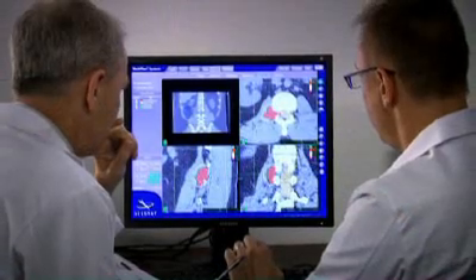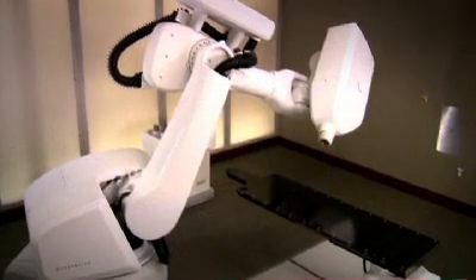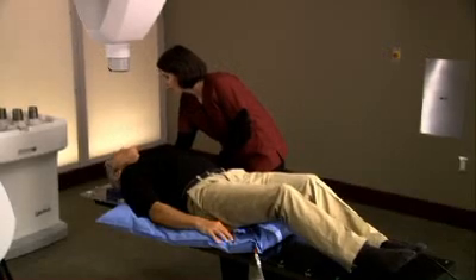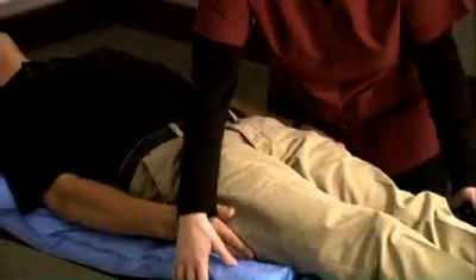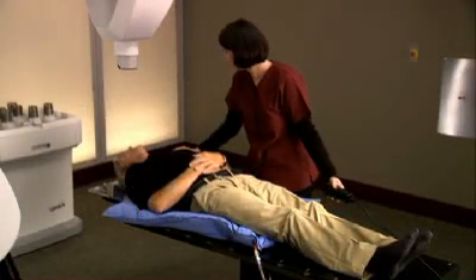Your treatment involves a team approach, in which several specialists participate. Once the team is in place, you will begin preparation for the CyberKnife treatment. During setup, a special custom-fit body cradle will be made. The cradle is made of a soft material that molds to your body, and is created to make your treatment more comfortable and to ensure your body position is the same for each treatment session.